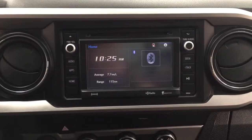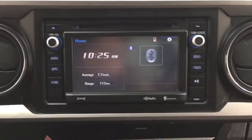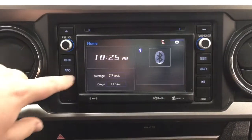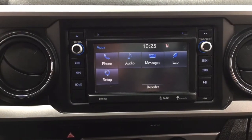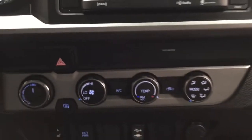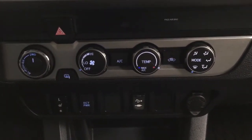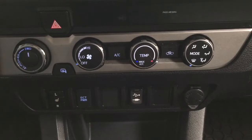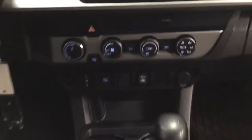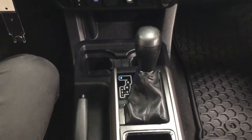Taking a closer look at the center dash and touch panel display, inside the apps menu you have your phone, audio, messages, and other additional features. It also comes equipped with XM satellite radio, hazard lights, temperature control settings, heated seat controls for the driver and passenger, ECT power, USB and auxiliary input, and it's mounted to an automatic transmission.